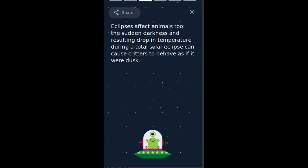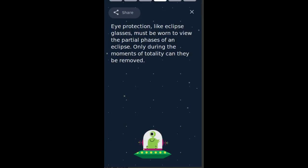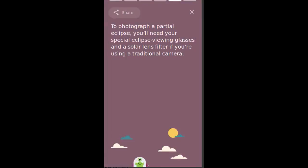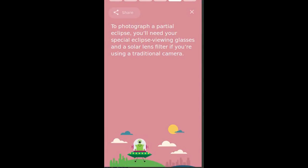Eclipses affect animals too. The sudden darkness and resulting drop in temperature during a total solar eclipse can cause critters to behave as if it were dusk. Eye protection, like eclipse glasses, must be worn to view the partial phases of an eclipse. Only during the moments of totality can they be removed. To photograph a partial eclipse, you'll need special eclipse-viewing glasses and a solar lens filter if you're using a traditional camera.